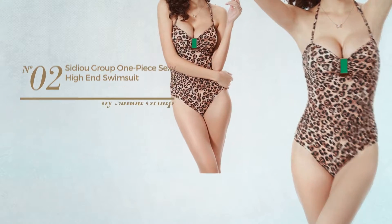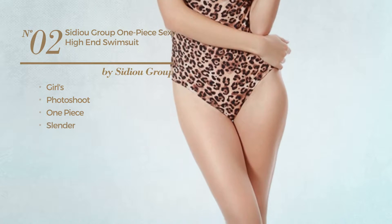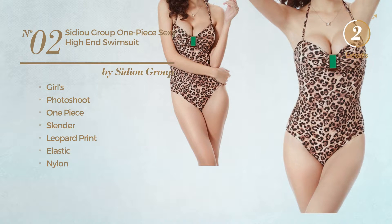Number 2: A Girls Photoshoot One Piece Swimsuit. Featuring a slender design with leopard print, made of elastic nylon. Available in 2 colors.